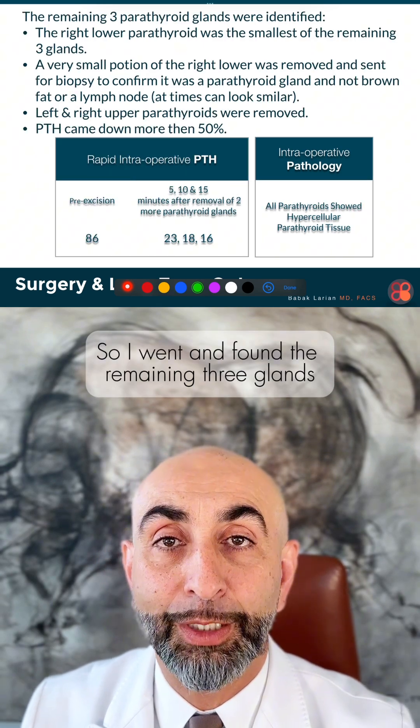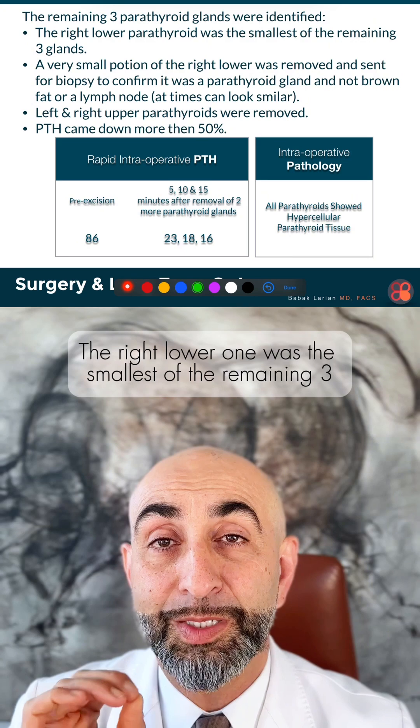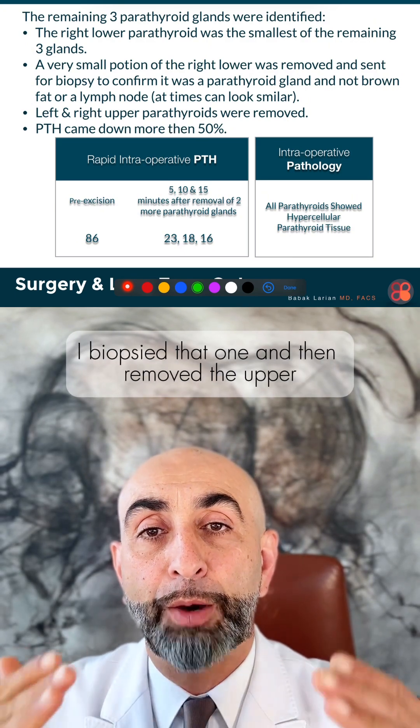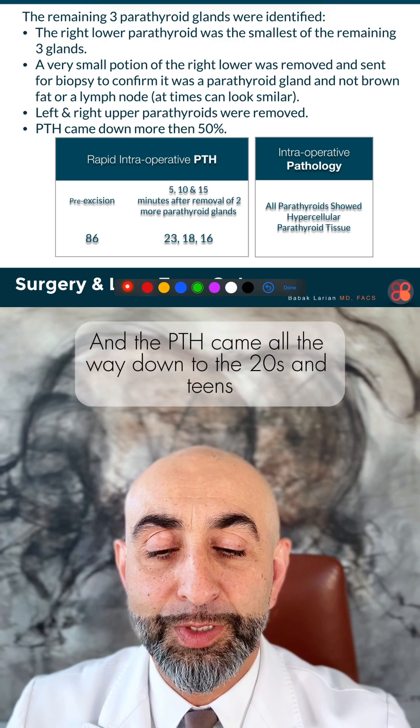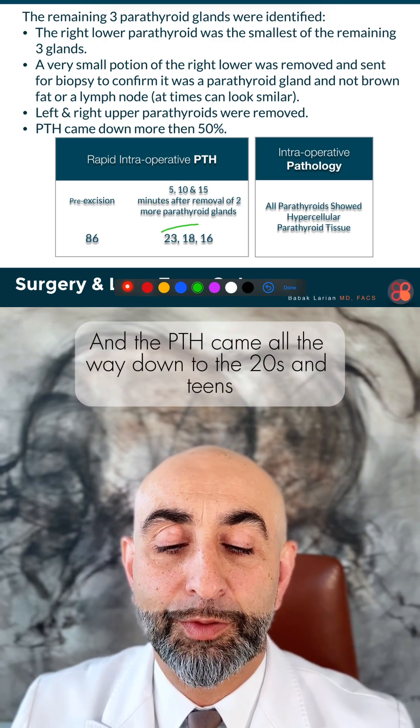So I went and found the remaining three glands. The right lower one was the smallest of the remaining three. I biopsied that one, then removed the upper right and left parathyroids, and the PTH came all the way down to the 20s and teens.